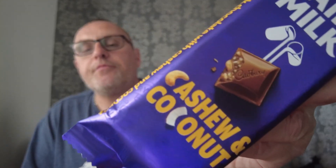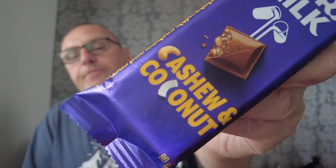I've not seen this before. Cadbury's Dairy Milk, cashew and coconut. This is a South African import found in Farm Foods for 89 pennies.